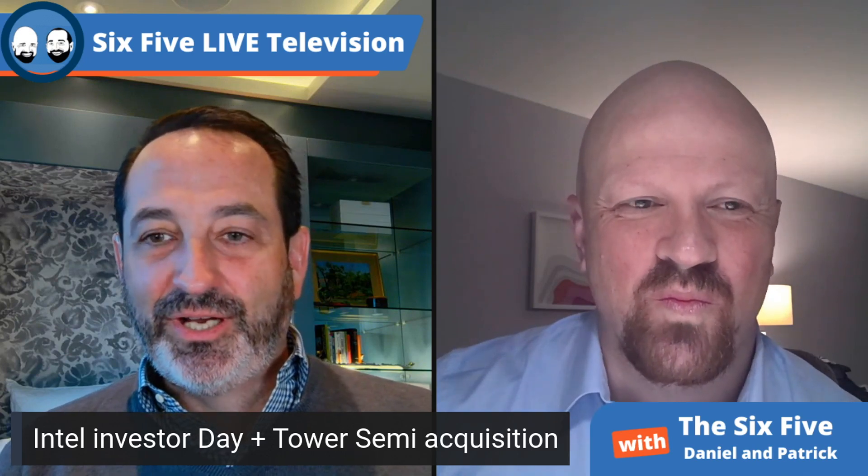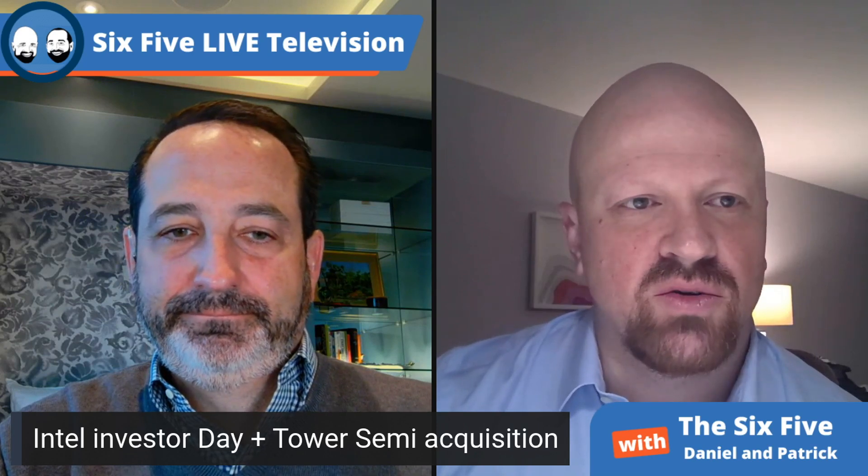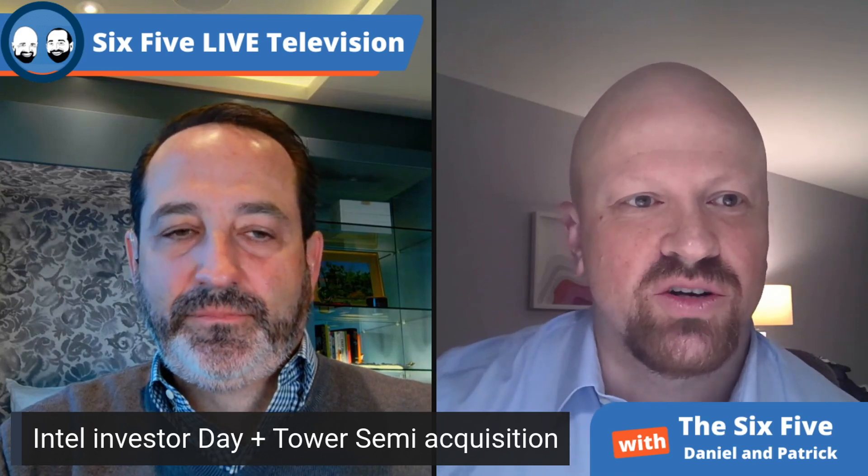The tower deal was pretty straightforward. You want to have a foundry business, and you can't miss 30% of the market — especially when Intel is trying to offer a genuine alternative on U.S. soil, in Europe, and across Asia. You have to be able to handle those older lagging nodes that, by the way, have been a huge strain on our supply chain. So if Intel is going to be part of the solution to the longer-term resiliency of chip manufacturing, handling that whole mix is going to be important.